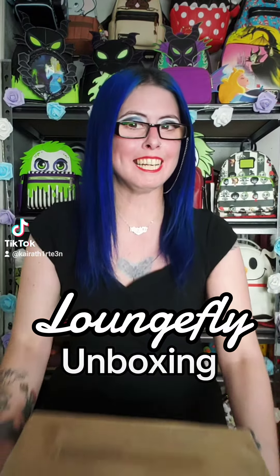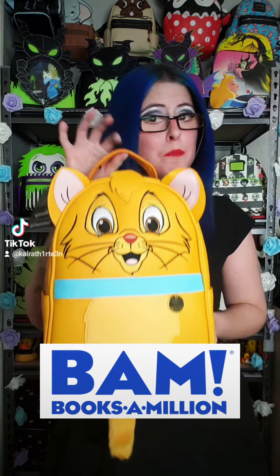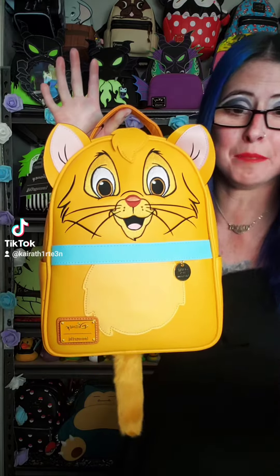Hi everybody, Karat13 here, and I have Loungefly mail. This is a grail bag that I actually got from another collector in a Loungefly buy-sell-trade group on Facebook. Isn't he adorable? I love Oliver and Company, and this is a Books a Million exclusive. I sat on it when it was online, and there are no Books a Million on this coast, so I am just so overjoyed to have him.